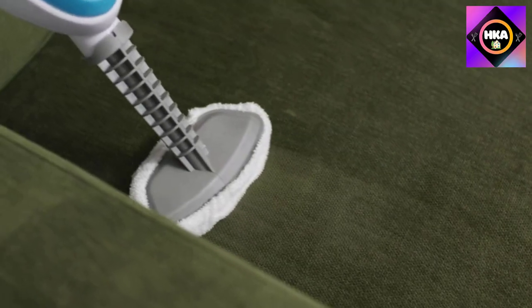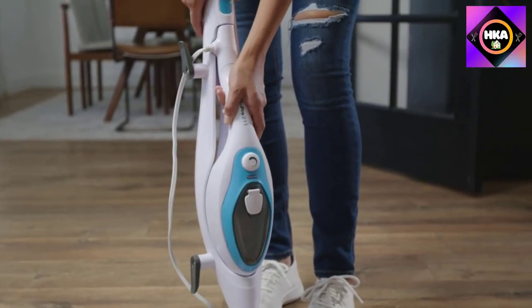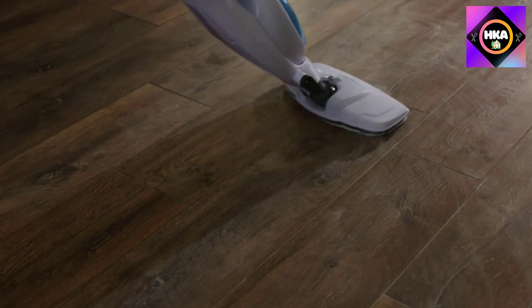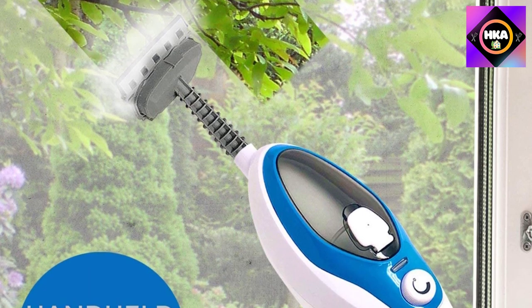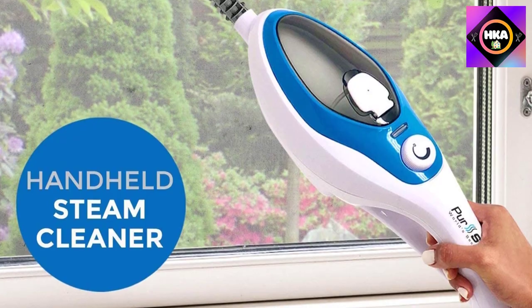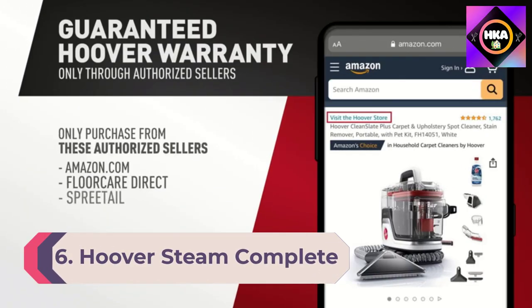When filled with water, this steam mop weighed just over five pounds and the water heated up in just 17 seconds — faster than the manufacturer's estimate of 30 seconds. According to the brand, the 12.8-ounce tank allows you to clean for up to 25 minutes depending on which setting you use.